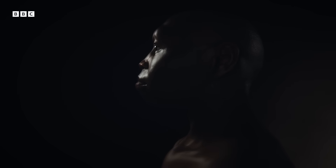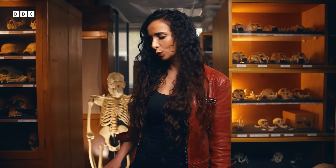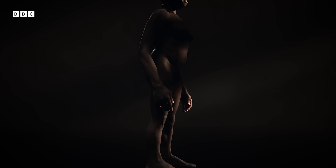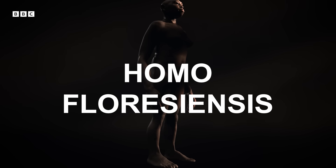I want to talk about, hands down, the most unexpected human species to ever be discovered. It sent shockwaves through the scientific community. And amazingly, this species came to about this tall. Now, you might not be familiar with Homo floresiensis, but you're probably familiar with the nickname. These people were so fantastical that we named them after Lord of the Rings: Hobbits.